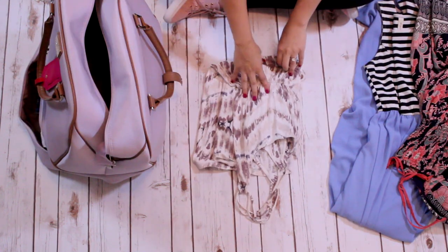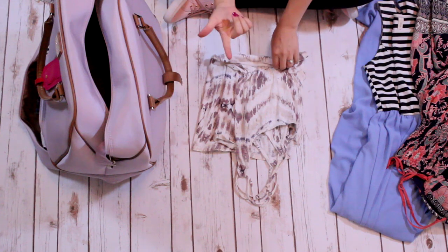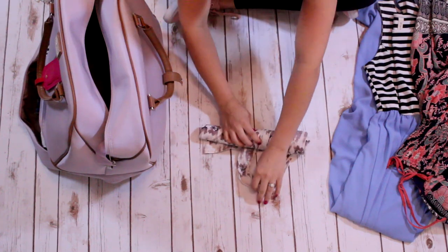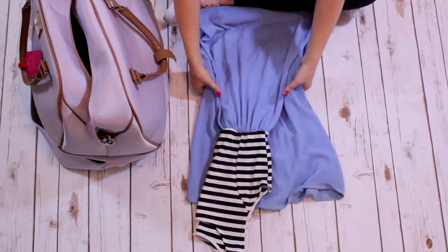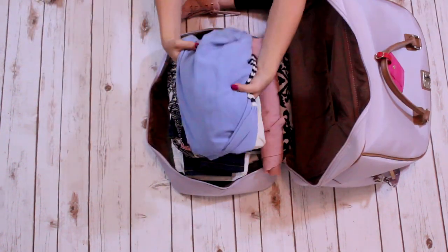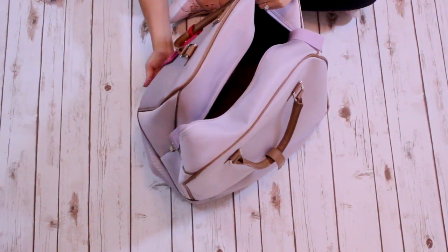The tighter that you roll things when you're packing, the less space they'll take up and the less they'll wrinkle. With most things I like to roll them, but if it's a really bulky maxi dress I'll hold it a couple of times and then roll it. If the maxi dress is really thick it'll actually take up less space if you just fold it. Now the bottom compartment is all done — all of the bottoms and all of the dresses are in there.